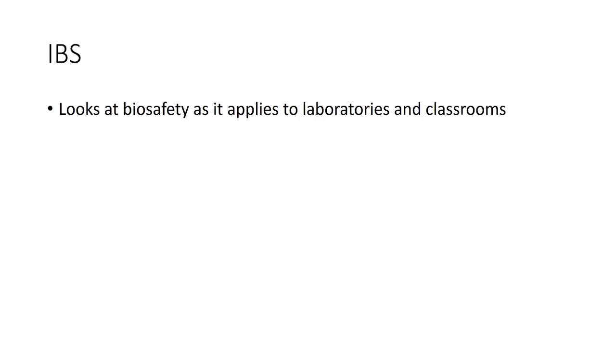As it applies to laboratories and classrooms, if you do microbiology, they look at BSL — biological safety level. Biological safety level one means no microorganism in there should be harmful to anybody who is of normal health. When you look at biological safety level two, you're looking at things that could be hazardous.